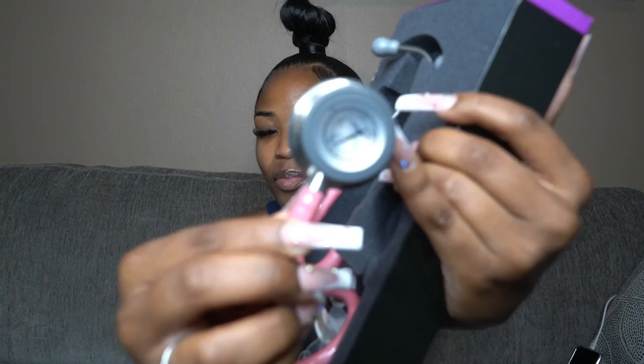My mom gifted me the Littmann stethoscope and I got it in pearl pink — it's so cute. She also got it engraved with my name on it. Pink and silver is just my aesthetic, so I'm super excited about that.